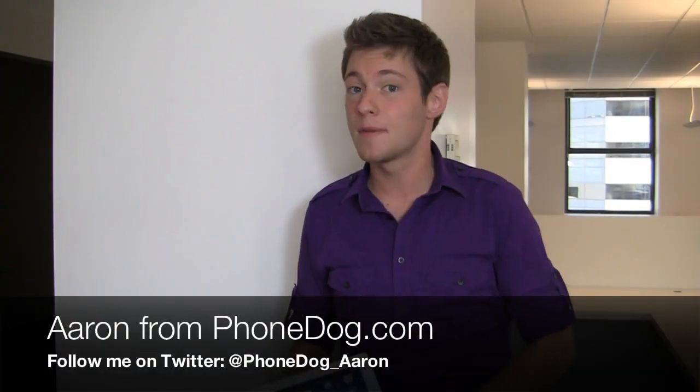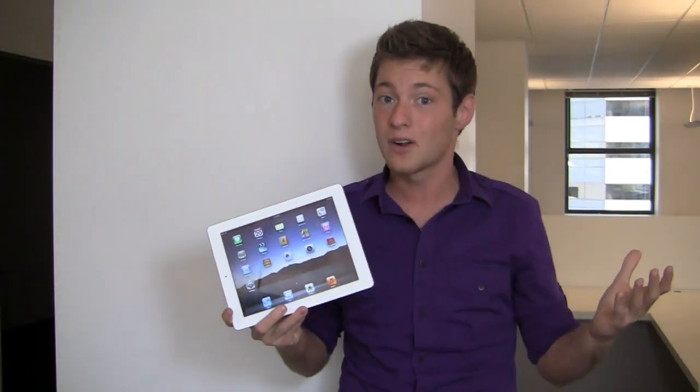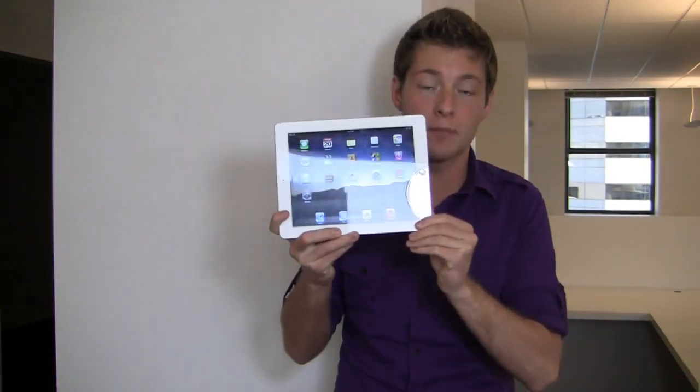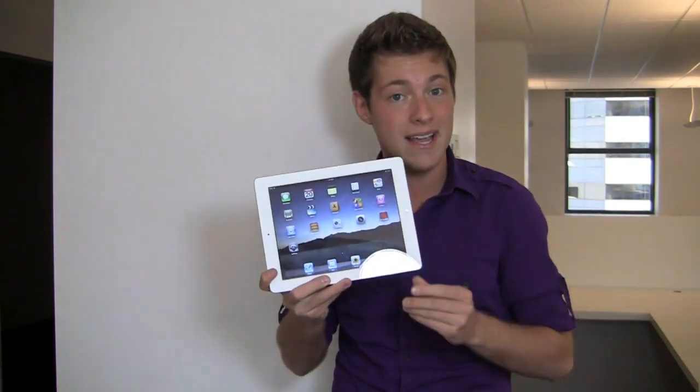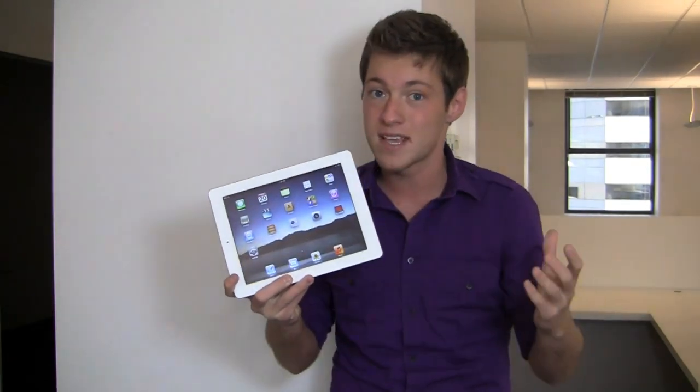How's it going guys? I'm Aaron from phonedog.com and the new iPad is in the house. We've been calling it the iPad 3, Apple announced it as the new iPad. It's the new and improved device with a retina display, a 5 megapixel iSight camera on the back, and a processor with quad core graphics capabilities and more.